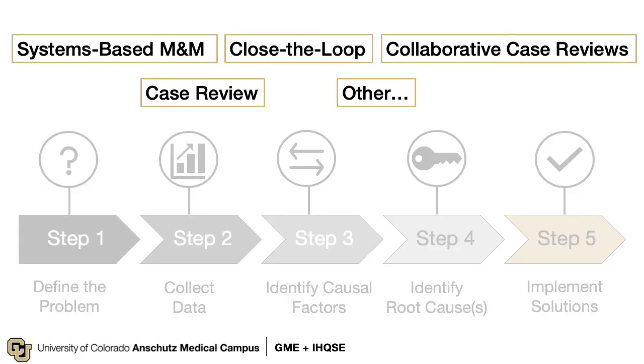During your time here, you will all have the opportunity to participate in a case review. Depending on your program and the hospital or clinic, it may be called something different — like an M&M, a close-the-loop event, or a collaborative case review. Regardless of what it's called, you will recognize the structure, and we encourage you to actively participate because as frontline providers you will have important insights into both problems and solutions.